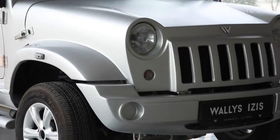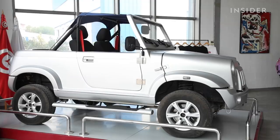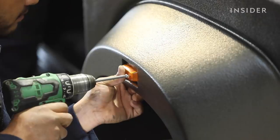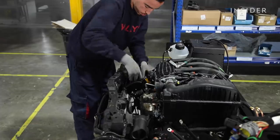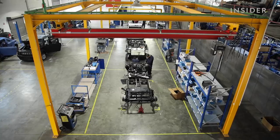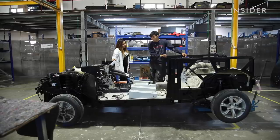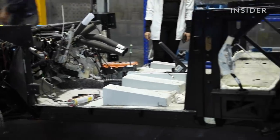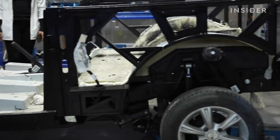People come buy a Wally's because they are looking for something they cannot find somewhere else. Wally's cars are assembled in Tunisia, but the engine is imported from France and costs about $7,100. When they started, they produced 20 cars the first year, then 80 cars the second year, and it went step by step from there.